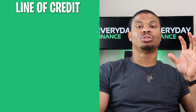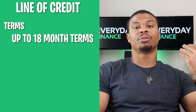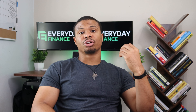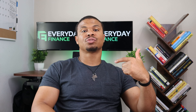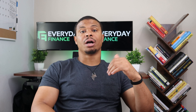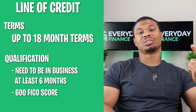I've also seen up to 18-month terms, meaning you will have to pay off whatever amount you take out within 18 months. Typically to qualify for this, you're going to need to use your bank statements to verify — they want to see that you have the cashflow to access whatever amount of line of credit you're trying to get. You also need to be in business for six months and need around a 600 FICO score.